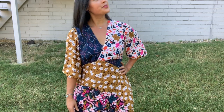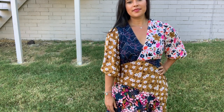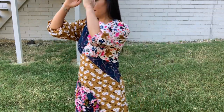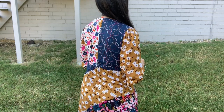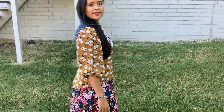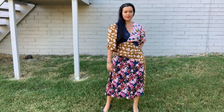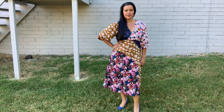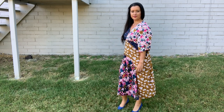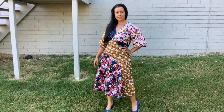Finally, it was time to sew and the dress came together really easily. I lined the bodice and did my trick to enclose the sleeve seam allowances. I also took great care to sew French seams everywhere I could, so the insides look as nice as the outsides. Unfortunately, there is no way to fully enclose the waist seam since the bodice is a wrap, so that one went through my serger. I installed my favorite zippers for lightweight fabrics, hemmed her, and she was good to go.